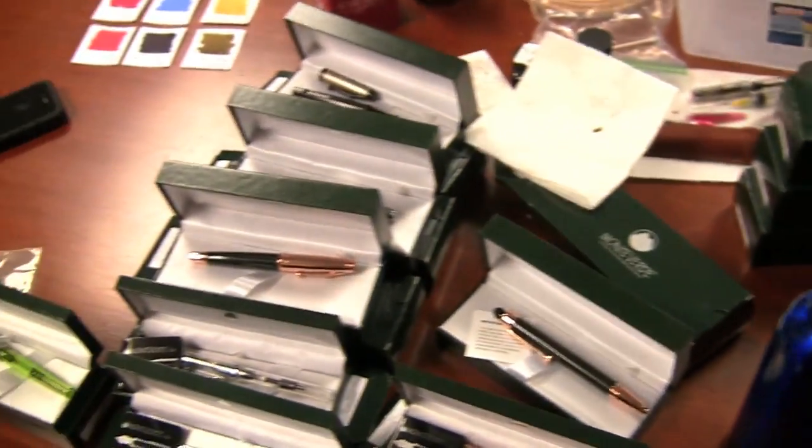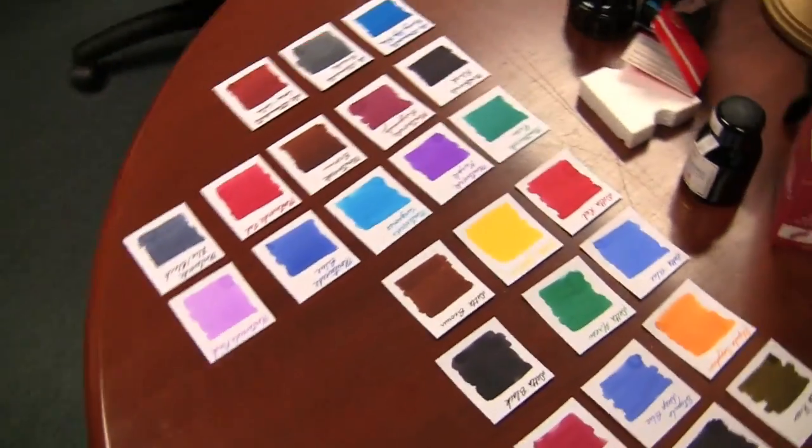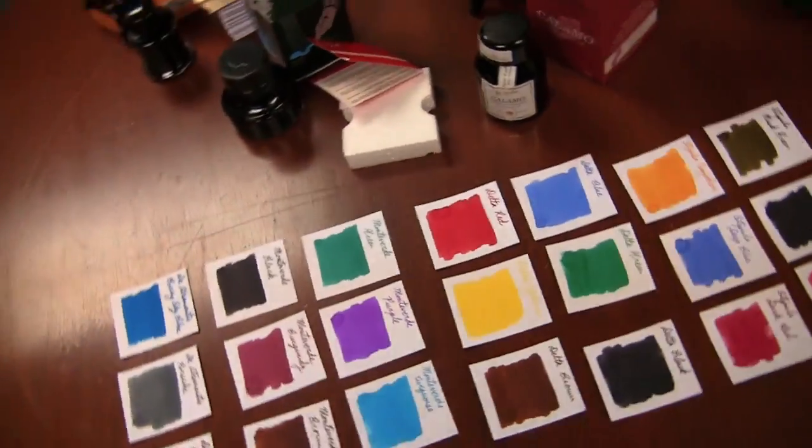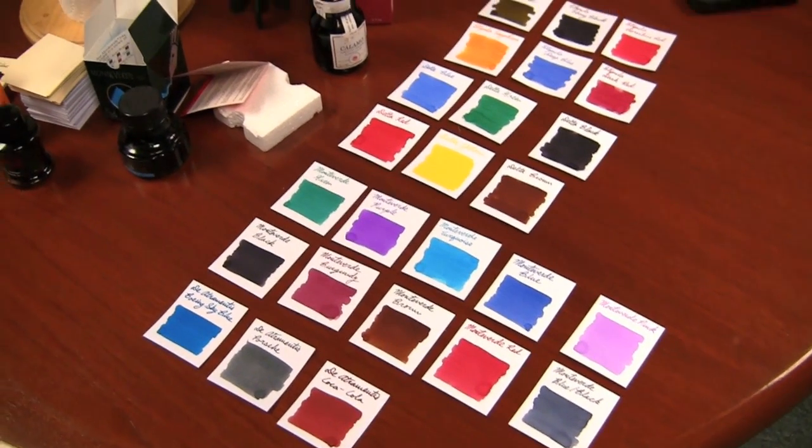So lots of cool stuff — I'm definitely going to have a fun week playing with all these things. I'm working on the swabs and I'll get them up in the swab shop here shortly. This will bring our ink offering up to about 675 different colors, which is pretty crazy, but we like ink. I hope you enjoyed my little tour. I look forward to reviewing a lot of this stuff and showing you what it's all about in the near future. Thanks for watching.